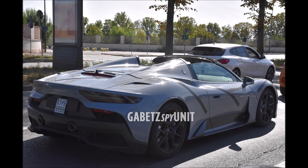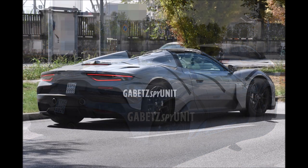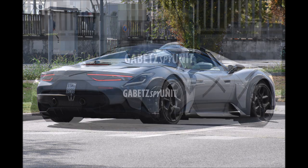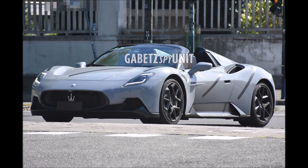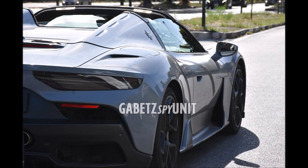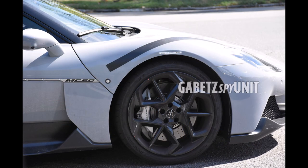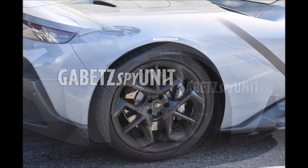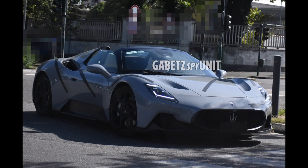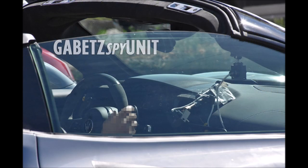Despite the addition of technological features, the weight of the new MC20 Cielo compared to the coupe version has grown by only 65 kilograms. For the rest, it's almost possible to copy and paste the features of the standard MC20 — that's the same for performance: 2.9 seconds 0 to 100 kilometers per hour, and a top speed of 325 kilometers per hour. As for delivery, there's no precise date at the moment, although we've heard it will be in the first few weeks of 2023. In the meantime, Maserati is using this period to road test the convertible so every detail will be taken care of to satisfy the high expectations of buyers.